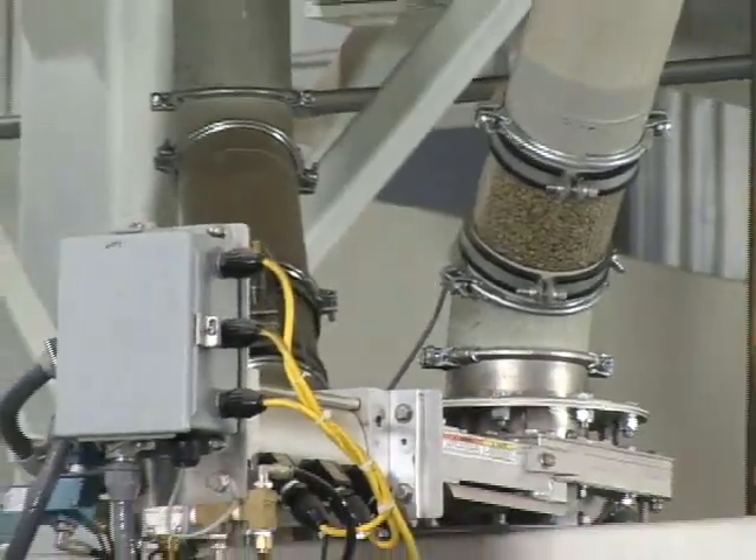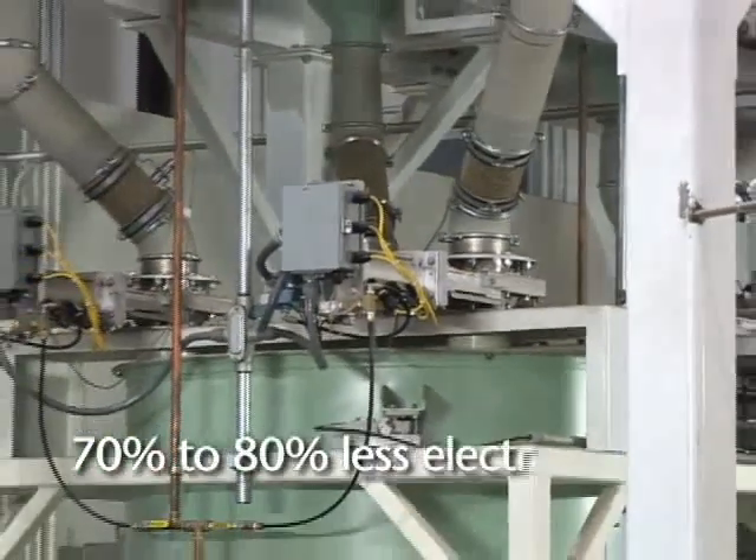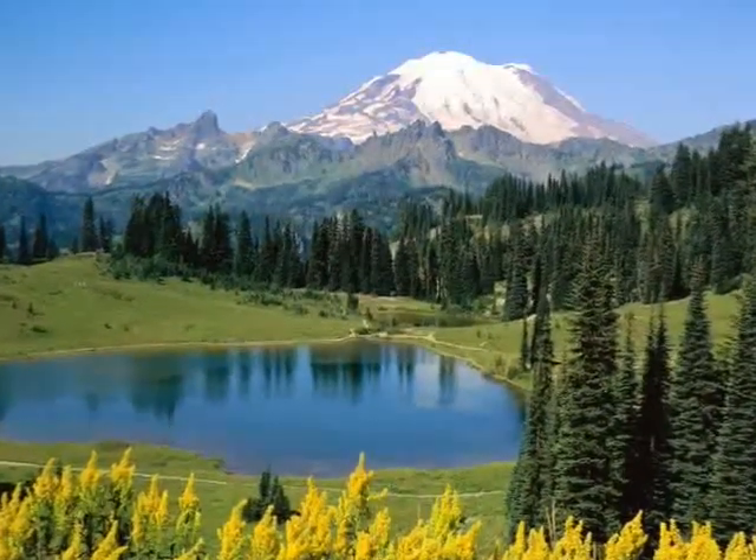CableVay systems are incredibly energy efficient, using an average of 70 to 80 percent less electricity than pneumatic systems — impressive savings, both for the environment and for your bottom line.